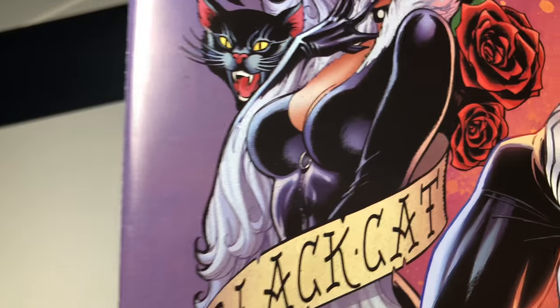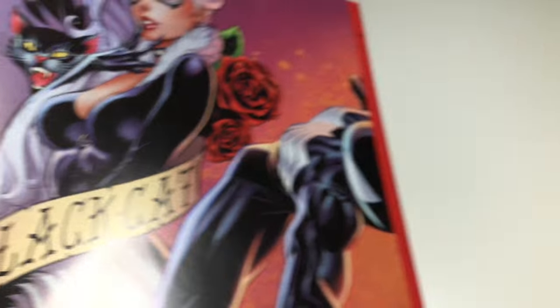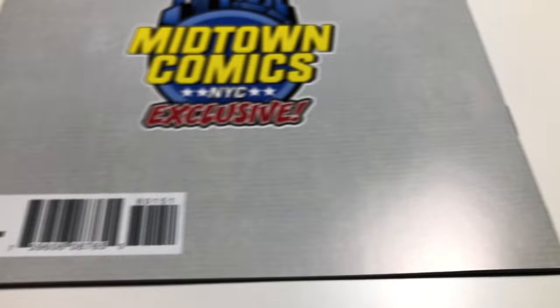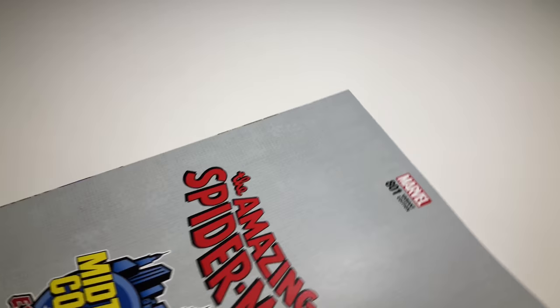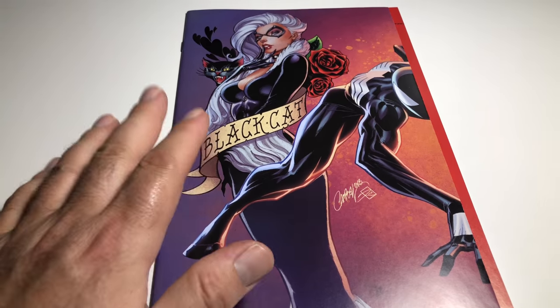Those dings are a little more noticeable because the cover is so glossy — they make a pretty serious statement. Who knows if you're going to find a high-grade copy of this, since they're only exclusive to Midtown, which is really cool.